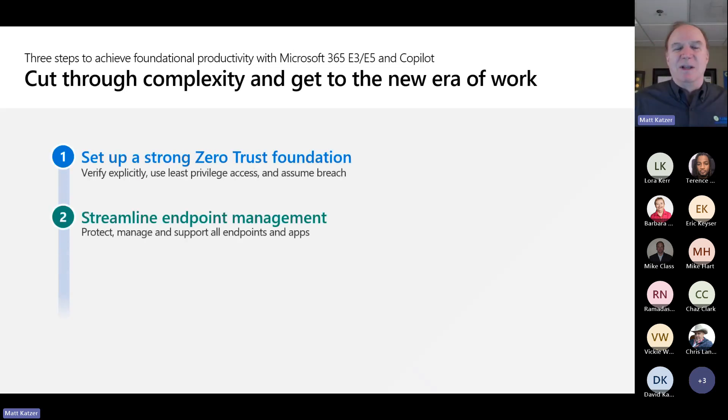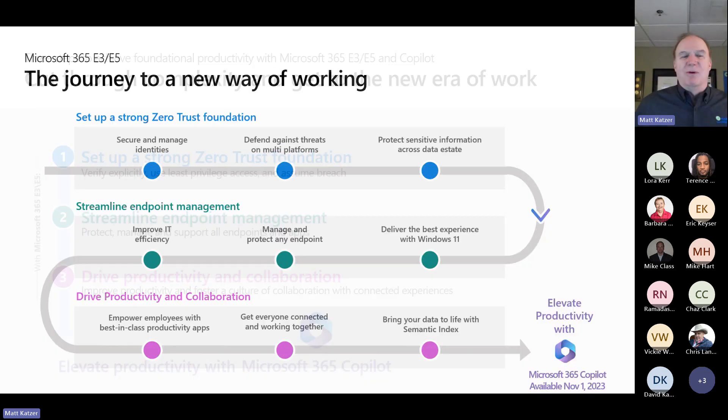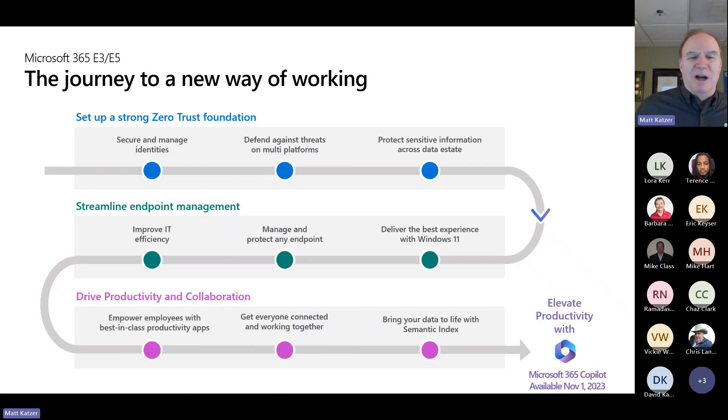We have to start really thinking, does the organization have a zero trust environment? Zero trust means trust but verify — build that identity model in place, make sure when you have laptops running Windows Hello you have that identity integration and how you streamline the whole endpoint. More importantly, when you put security in place, how do you do this so that you actually increase productivity and drive collaboration? It's a journey to set this environment up so that we set the foundation, streamline endpoint management, and drive online productivity and collaboration.